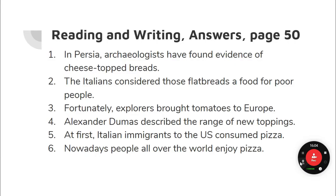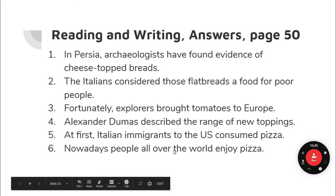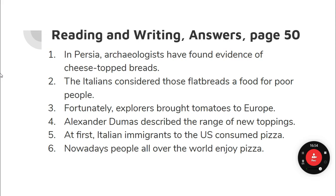Reading and writing answers, page 50. Listen and repeat. In Persia, archaeologists have found evidence of cheese-topped breads. Evidence means facts — they found proof that this happened. The Italians considered those flatbreads a food for poor people. Fortunately, explorers brought tomatoes to Europe. Alexander Dumas described the range of new toppings. At first, Italian immigrants to the U.S. consumed pizza. Nowadays, people all over the world enjoy pizza.